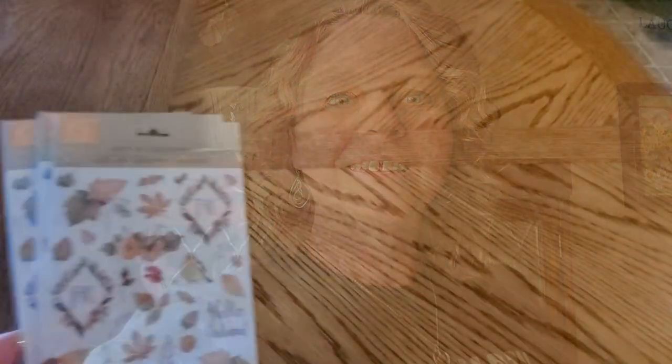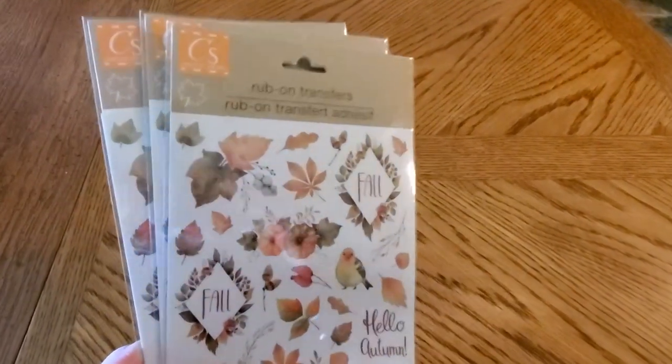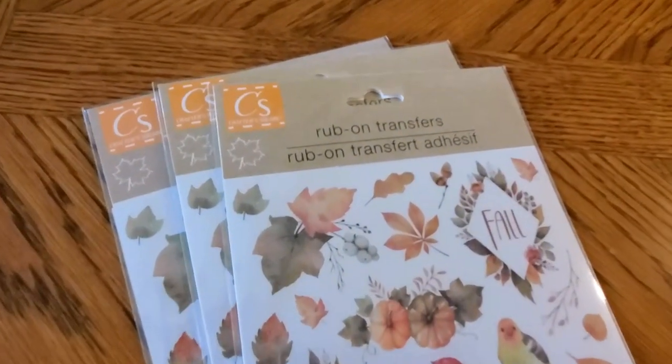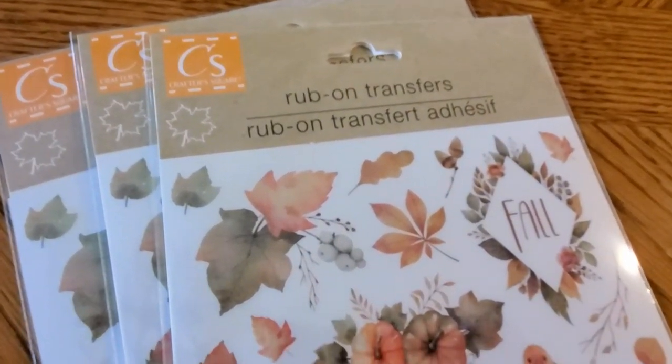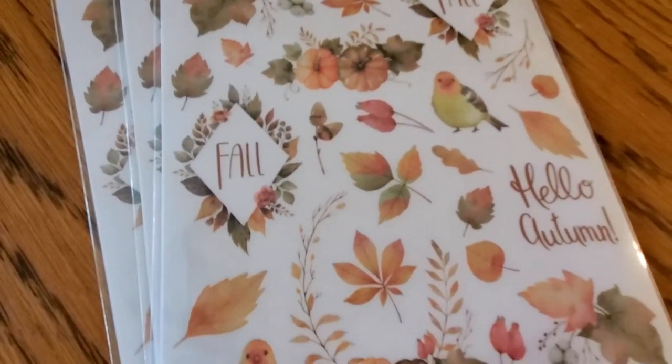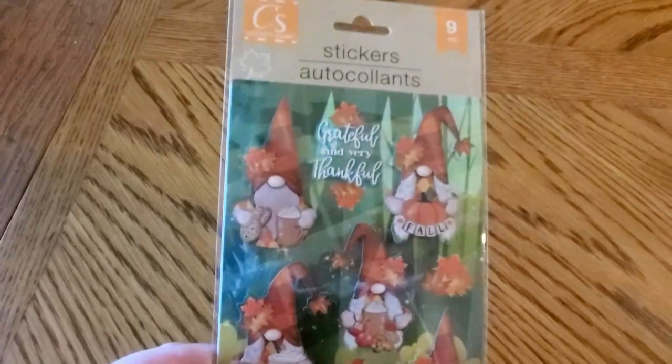I am back home now, so let me show you what I got in this Dollar Tree haul. I'm really excited because I found some really fun new items for fall. These fall rub-on transfers are so pretty — I really love the designs. They're just soft, muted colors and really elegant. I picked up three of those.